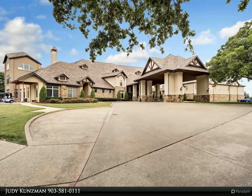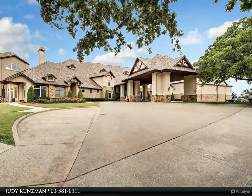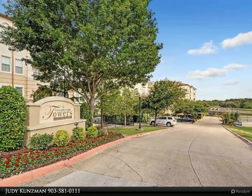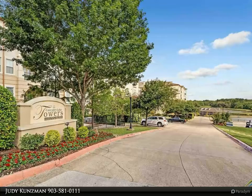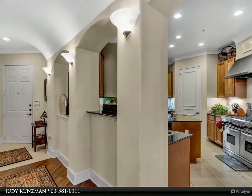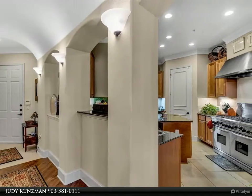Enjoy the views from the two balconies of this beautiful four-bedroom, 3.5-bath condo in Cascades Lake Towers. Lush landscaping welcomes you to convenient living at its best. This second-floor, one-owner home has been meticulously maintained and is move-in ready.